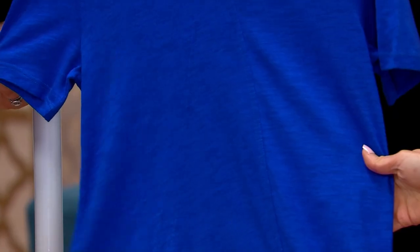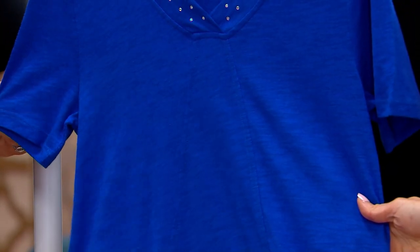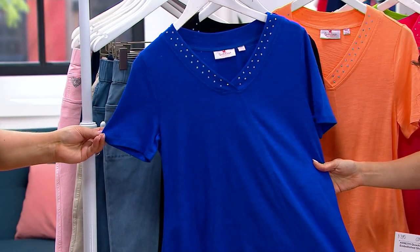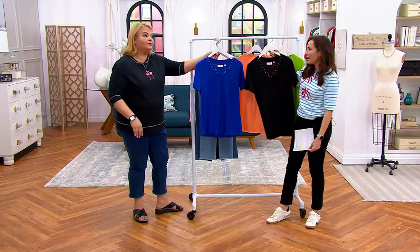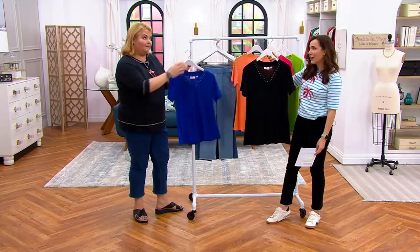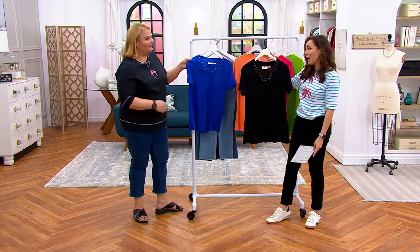I love it. You get that little extra panel for a bit of room, short sleeves, and that V-neck with the rhinestones that go all the way around the neckline. A lot of people have been loving this top — it's one of my new favorites, and it might be one of my favorite things in this show.